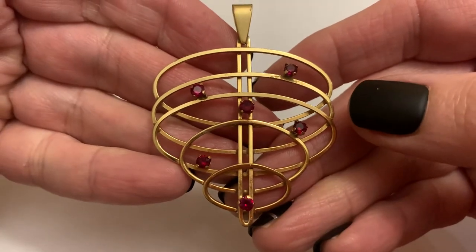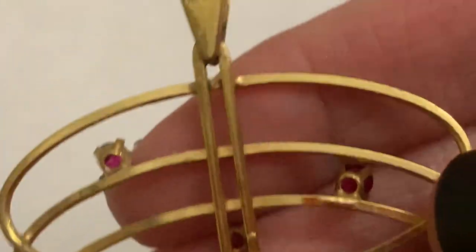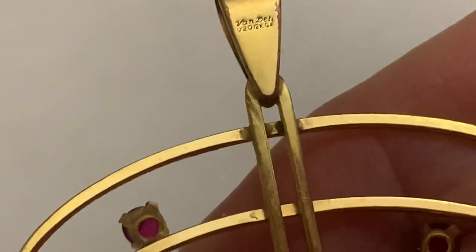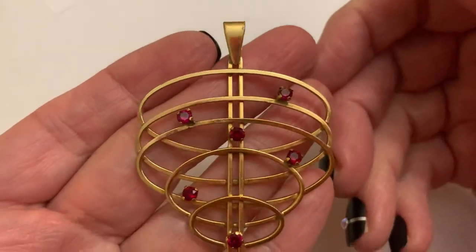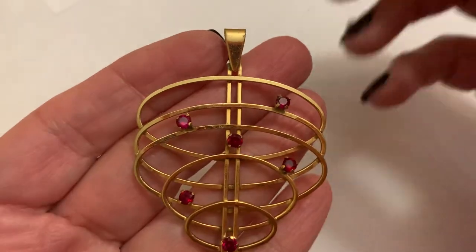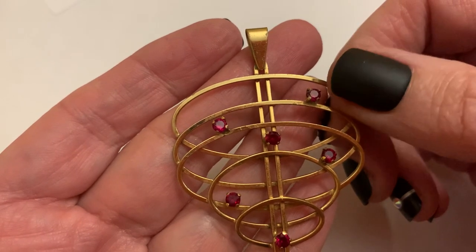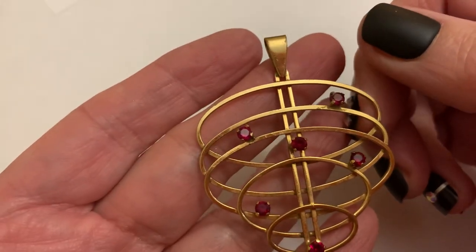This one is Vandell. I'll show you the signature here — it's kind of in script. Gold filled; they made a lot of gold filled items. These are not, as far as I know, genuine stones, but I love the atomic look of this. This is one of my favorite pieces out of all of them. They were established in 1938, in Rhode Island — a lot of costume jewelry makers were, which surprised me.